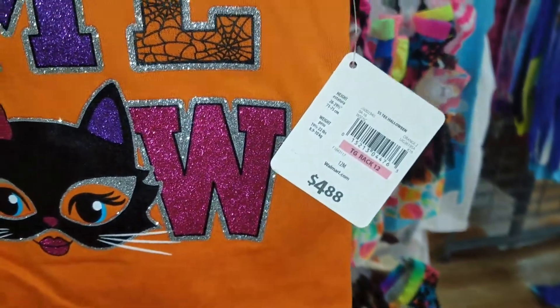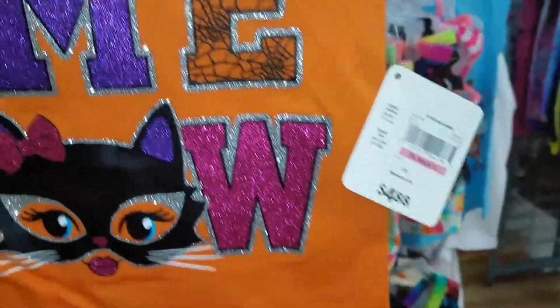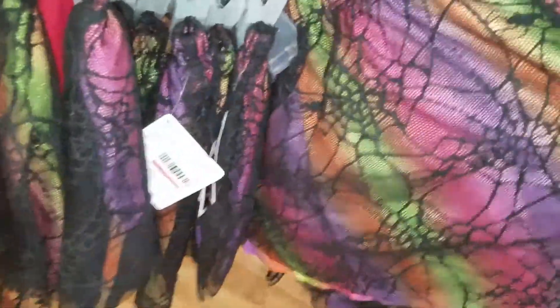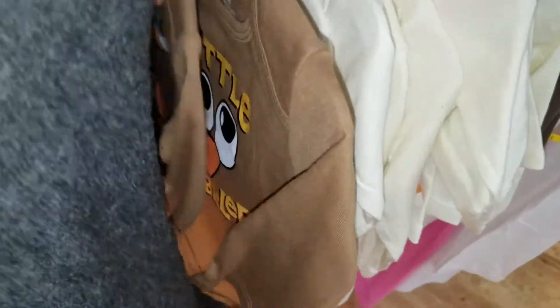It says $4.88 on the tag, but when it's this far into the year I'm curious how much it's really going to cost. We're gonna put this on the list and walk it over to the scanner. Look — these are little spider skirts, I didn't even notice until just now. We're gonna grab this because that could be a complete outfit. The tag says $4.88 also, but I bet it's nowhere near that.